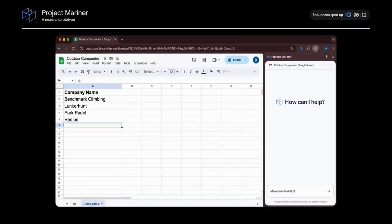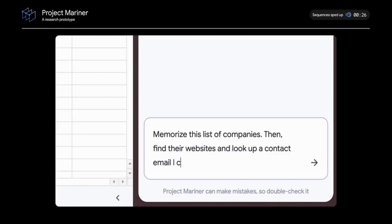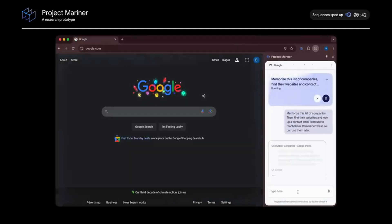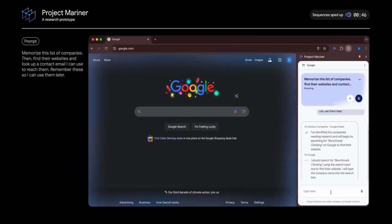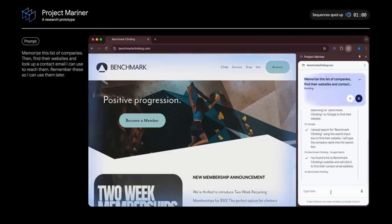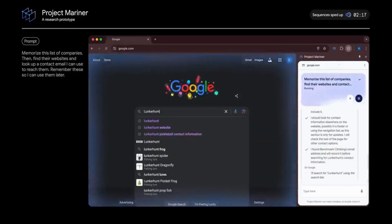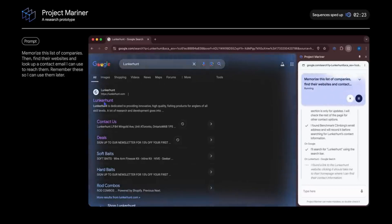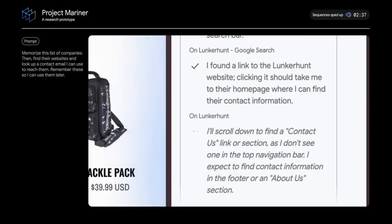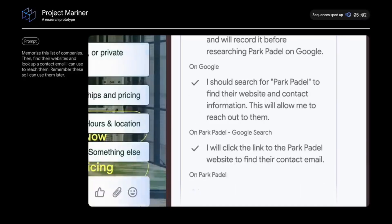The agent reads the Google Sheets and knows the company names. It starts by searching Google for 'Benchmark Climbing,' then clicks into the website. It currently only works in the active tab, not in the background. Once it finds an email address, it remembers it and moves on to the next company. You can stop or pause the agent at any point, and you can see the agent's reasoning in the user interface. It then navigates through the browser — clicking links, scrolling, and recording information for each of the remaining companies.